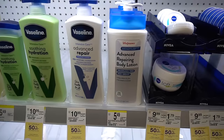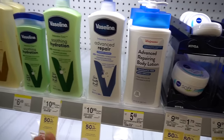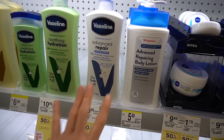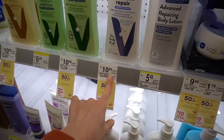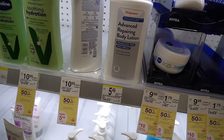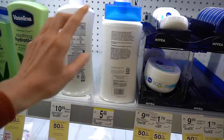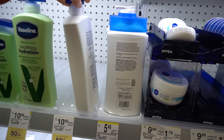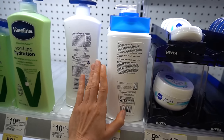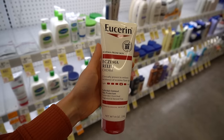Right here we have the Walgreens Advanced Repairing Body Lotion. It is a generic store version of Vaseline's Intensive Care Advanced Repair. These are great options. Either one, you could spend $10.99 or $5.49 — it's going to do the same thing for you if you have atopic dermatitis. You don't need to spend more money for the same thing. This product has dimethicone, mineral oil, and petrolatum. Both are going to help with reducing water loss.